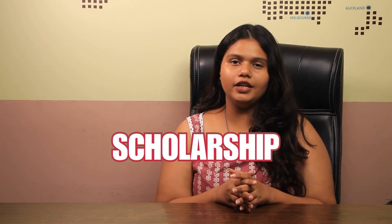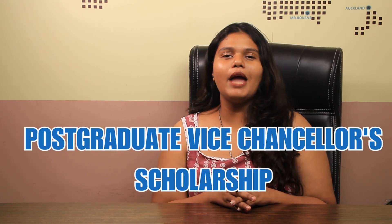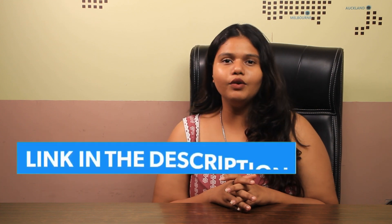As for the application deadline, there is no specific deadline mentioned on the portal, but it is recommended to apply at the earliest. The university offers various scholarships to international students, including a specific postgraduate scholarship named the Postgraduate Vice Chancellor Scholarship. For more scholarship and application requirements, you can check out the link in the description box below.